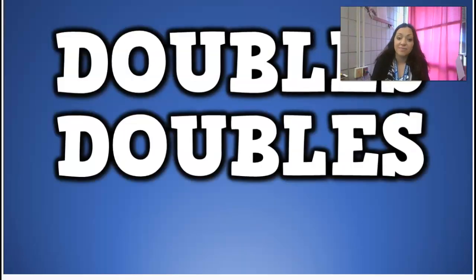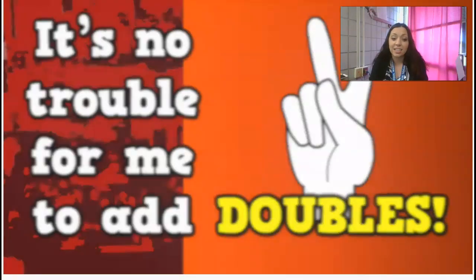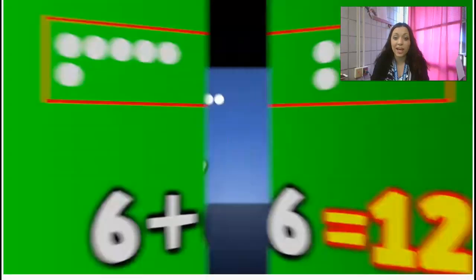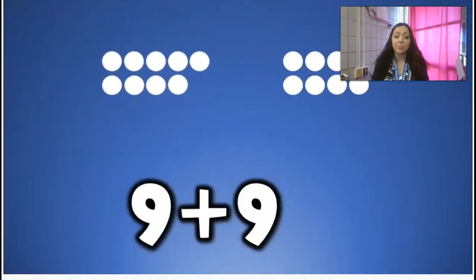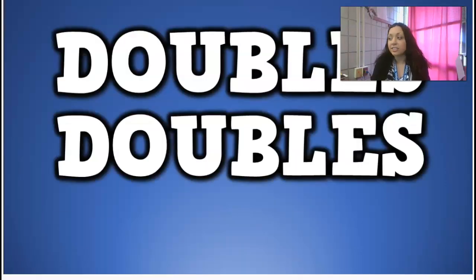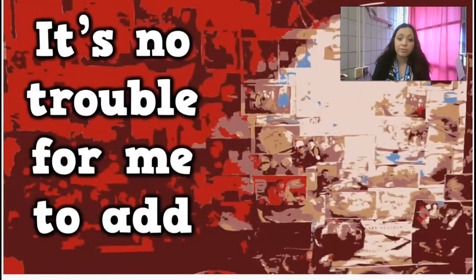We're going to do the bigger ones. I can add doubles. It's no trouble for me to add doubles. Doubles, doubles, I can add doubles. It's no trouble for me to add doubles.